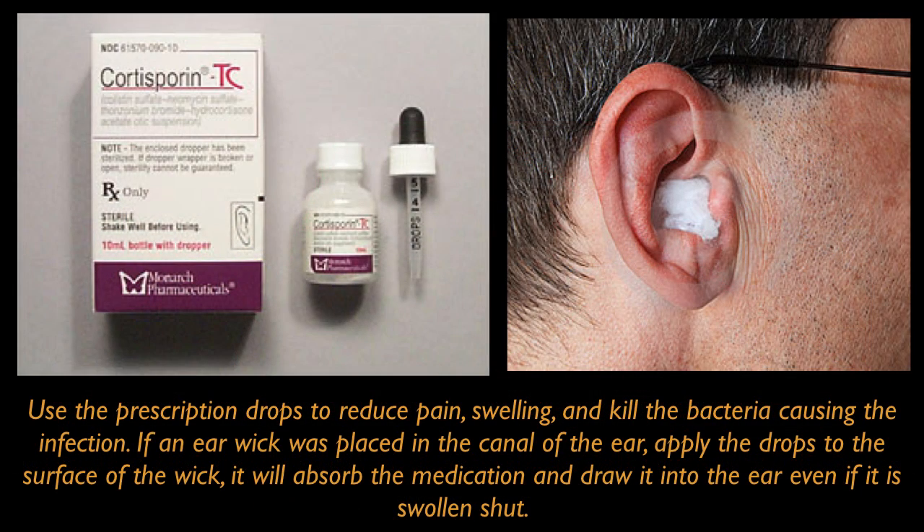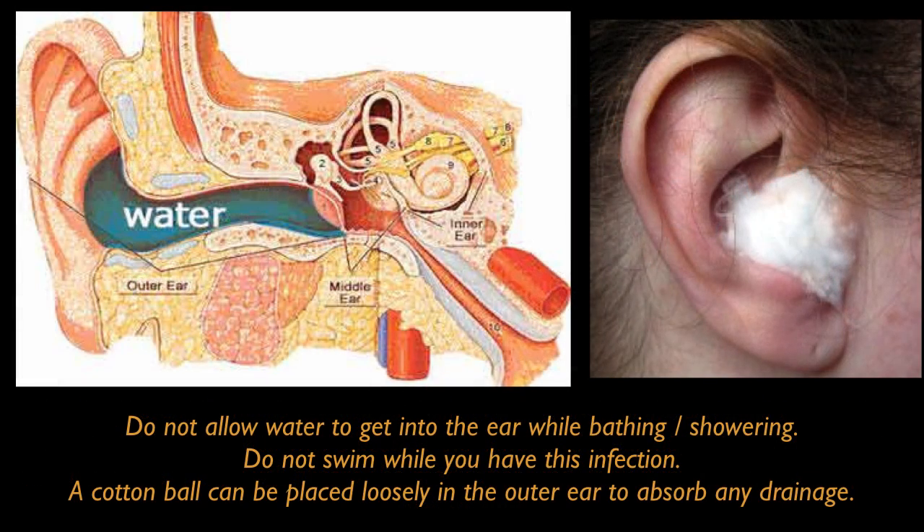You must use the prescription drops to reduce pain, swelling and kill the bacteria causing the infection. If an ear wick was placed in the canal of the ear, apply the drops to the surface of the wick. It will absorb the medication and draw it into the ear even if it is swollen shut. Do not allow water to get into the ear while bathing or showering. Do not swim while you have this infection. A cotton ball can be placed loosely in the outer ear to absorb any drainage.